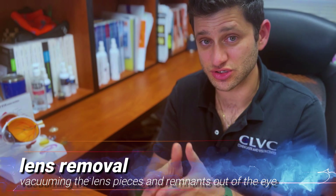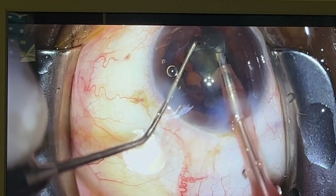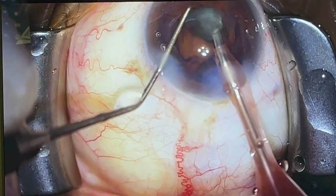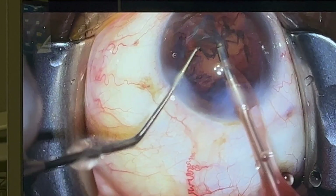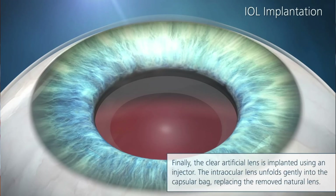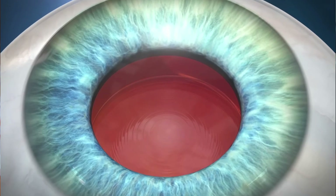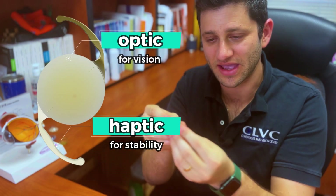The next step is removal of the lens. Once the lens is broken and fragmented — either by hand or by laser — the lens material is aspirated with the phacoemulsification machine. Once the lens material is removed, the new lens is put into the eye, and that step is the same whether you had laser or manual surgery. The lens implant is folded up and slid in through the wound, then it opens up and has little haptics that unfold inside the eye.